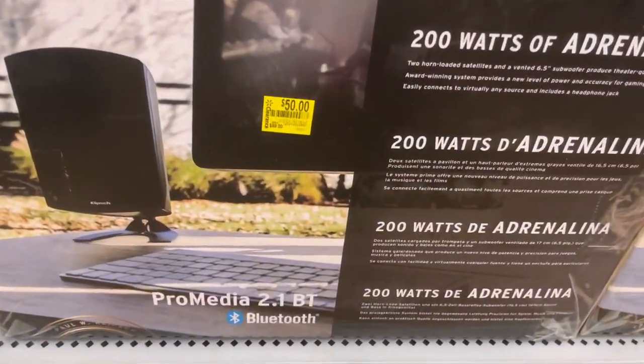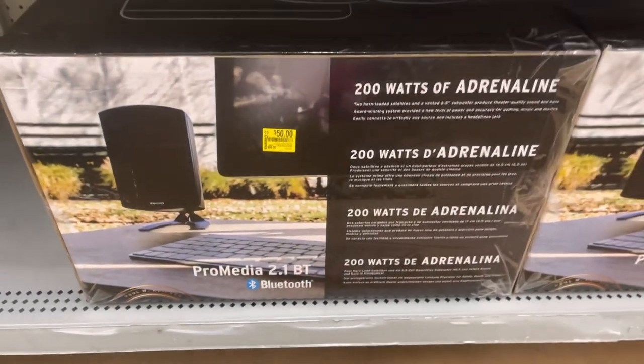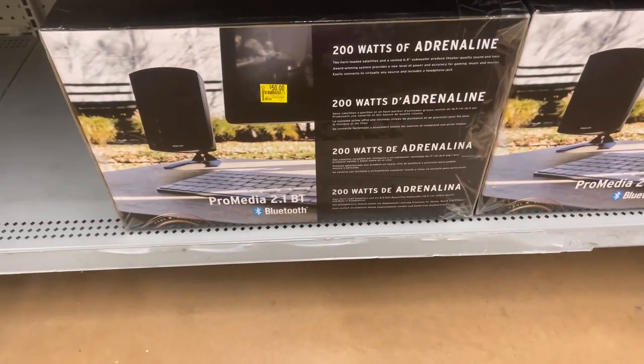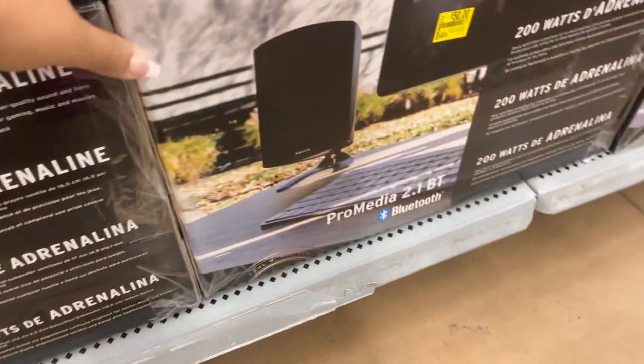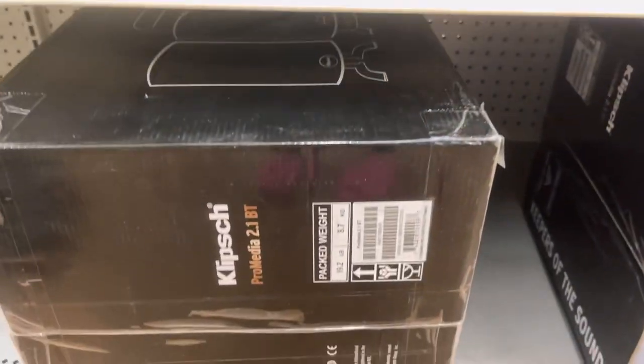These little speakers are $50, was $100. I think the other brand went down to $35 before this one came out.